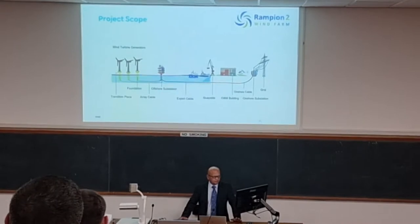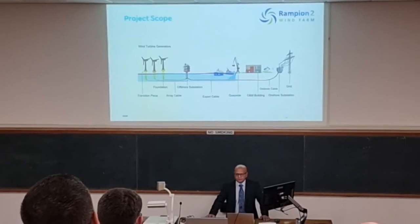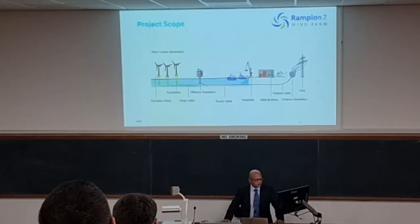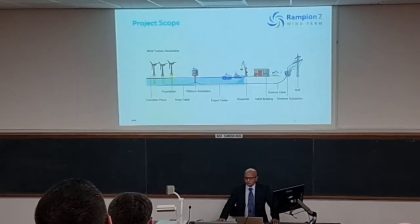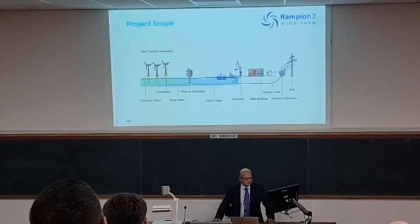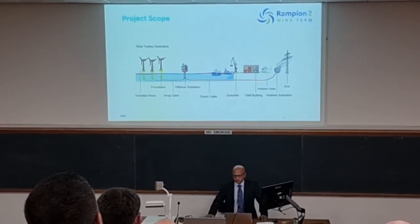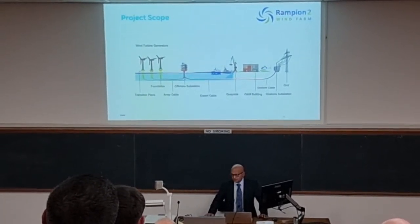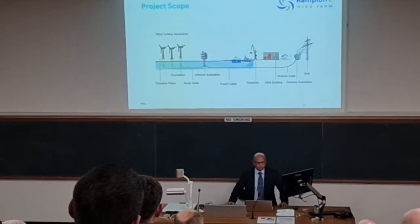This is a bit of an idea of the whole project scope. We've got the turbines offshore on the left-hand side, situated on their foundations. We've got the array cables that then connect the turbines to the offshore substations. Then the export cable that takes it back to shore. And just as you go onshore, that's where we'll transition to join the onshore cables, which will then take it up to Bolney — the same National Grid substation we used for Rampion 1.